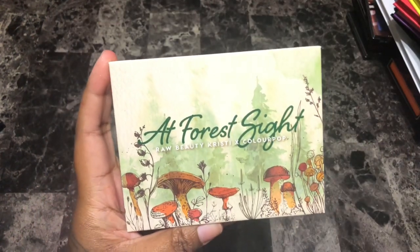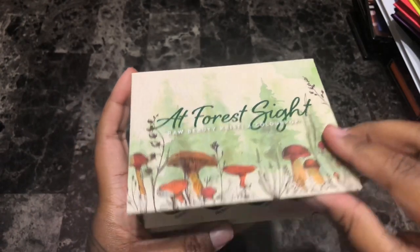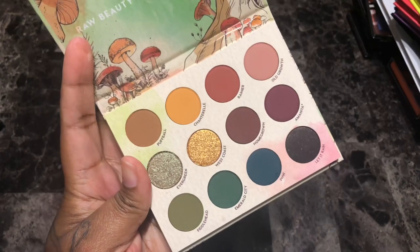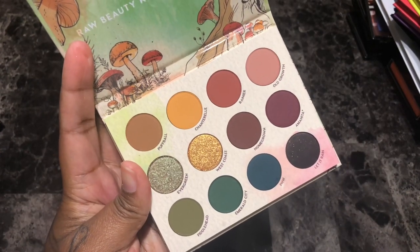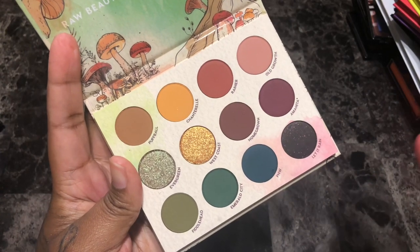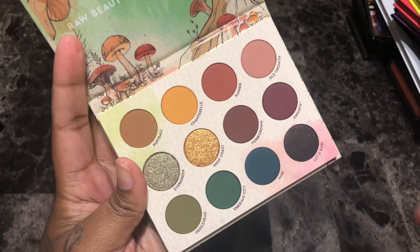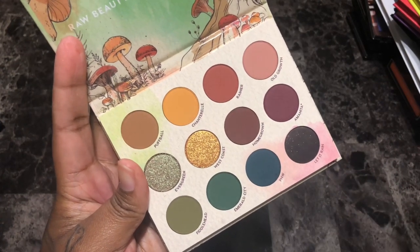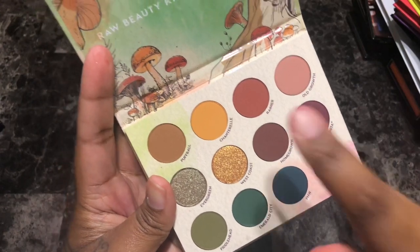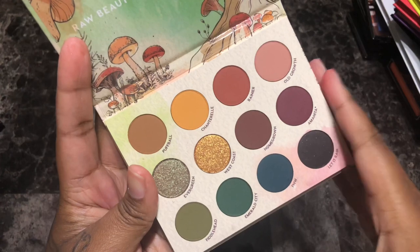Next is the Color Pop x Raw Beauty Christy At Foresight eyeshadow palette. I got this when it released but haven't had a chance to play around with it. From all of the reviews the quality is great — I don't doubt it because Color Pop's pressed eyeshadows are just amazing. Love the color story — very very pretty, very me. I love that it's neutral and has pops of color. I cannot wait to play around with this. Obviously I'm not getting rid of her.